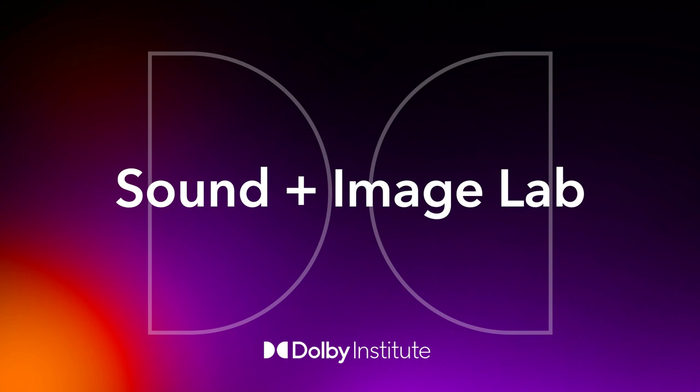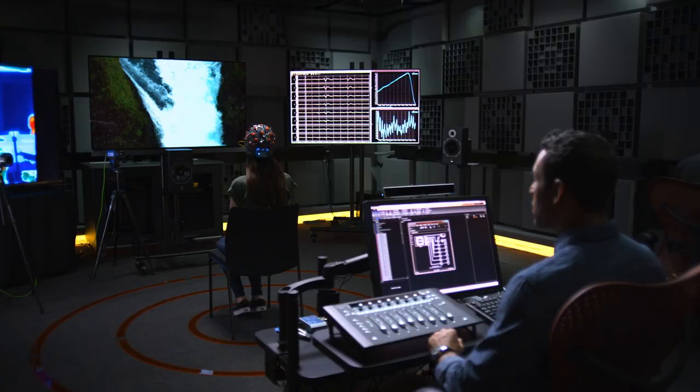Hello, and welcome to Sound and Image Lab, the Dolby Institute podcast.